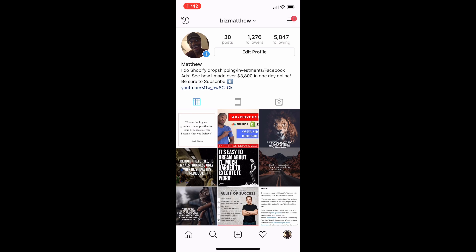This is my Instagram right here — Biz Matthew. You can find me if you want to follow me; I have different quotes on business and entrepreneurship. Now, how do you find winning designs for your print-on-demand website? First of all, you're going to have to pick a niche. The niche I'm going to pick for this example is an inspirational, spiritual, yoga feel type of niche, and you're going to put that on t-shirts.